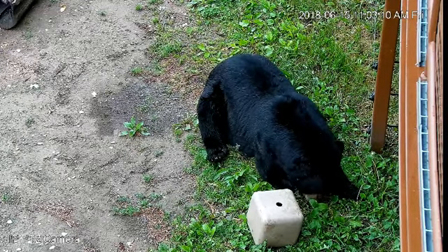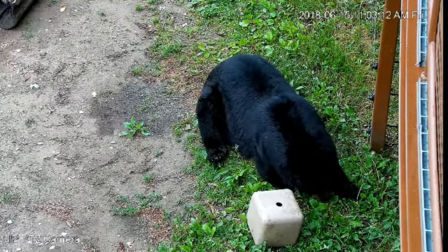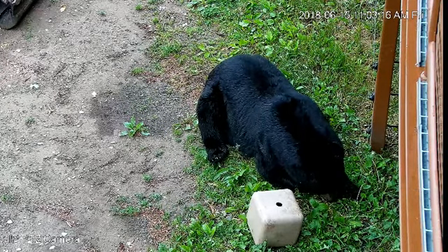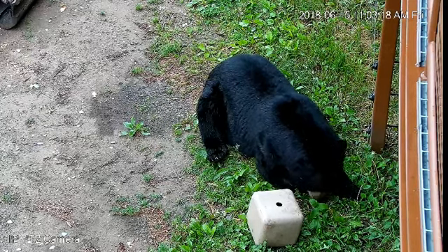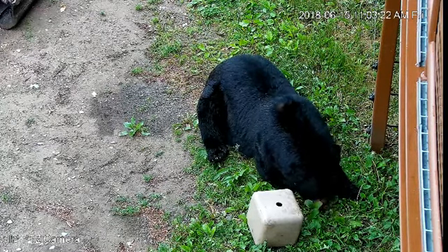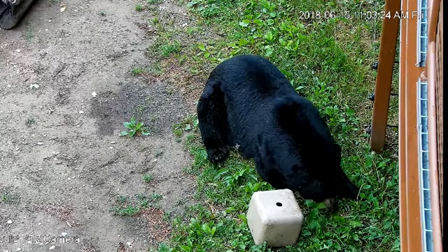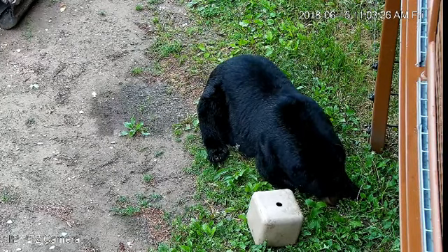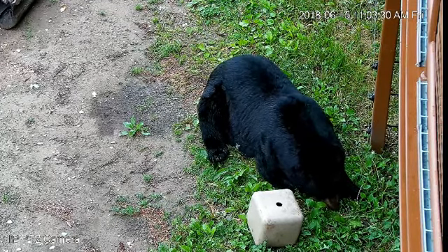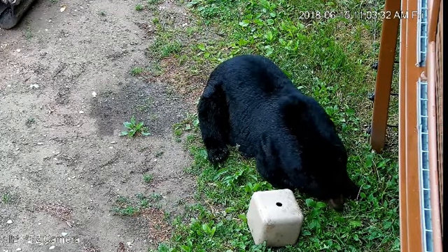They just don't walk up to someone and say 'I need food' — they have to work for it. And so as Ted tries to figure out how to get the food out of that cube, he's also working on his mental abilities, using his physical strength and also using his long sticky tongue to get the food out of there.